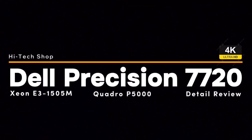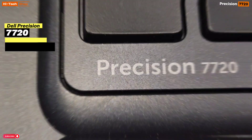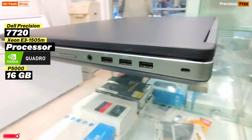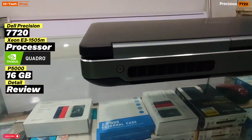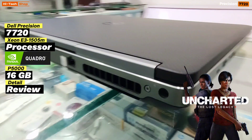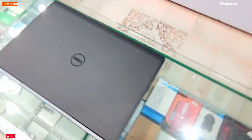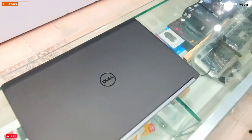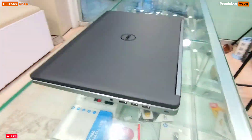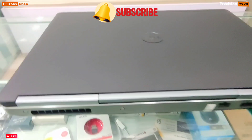Assalamu alaikum, welcome to Hitek Shop. Today we will do a detailed review of the Dell Precision 7720 with Xeon E3505M Processor and NVIDIA Quadro P5000 16GB. We will also test Uncharted 4 on ultra settings on this laptop. The world's most powerful mobile workstation. Don't forget to subscribe the channel and hit the bell icon to get notifications.